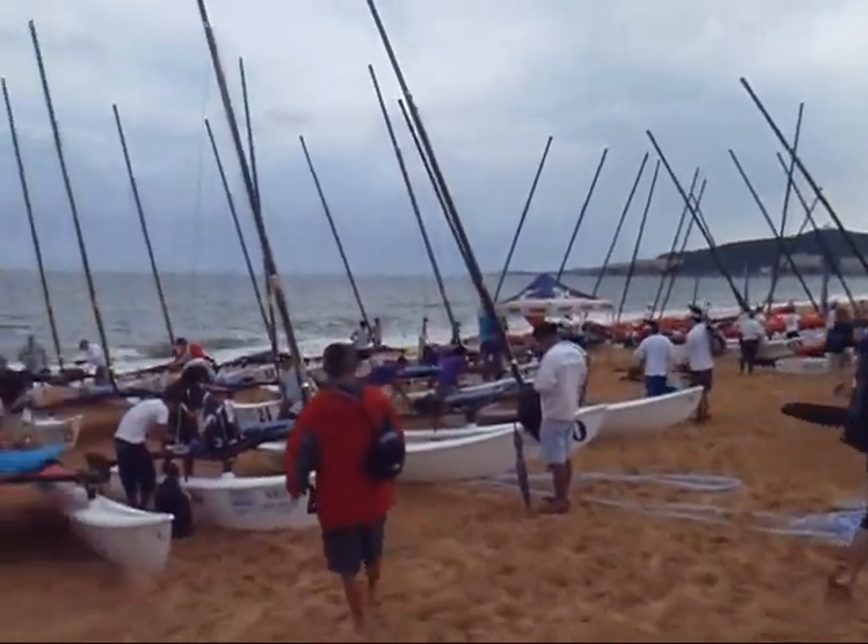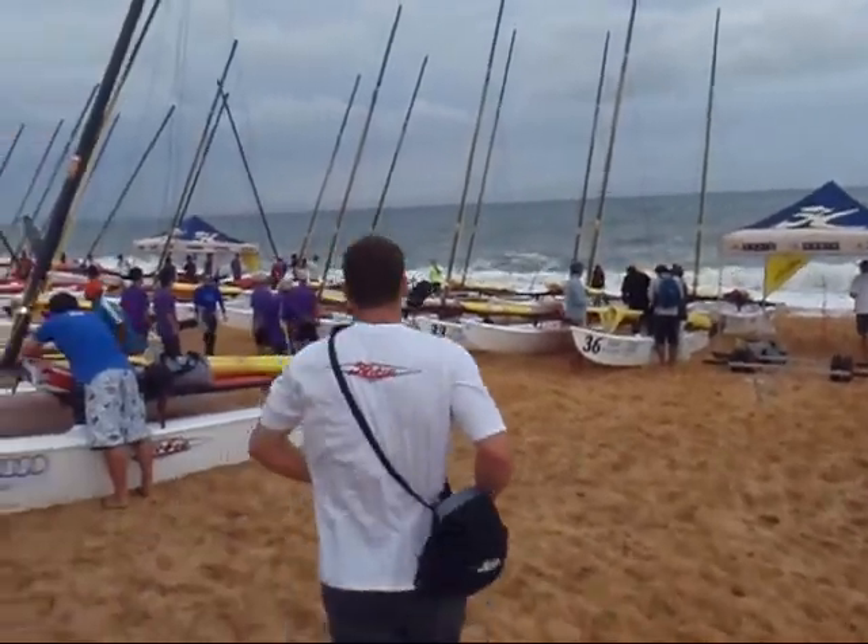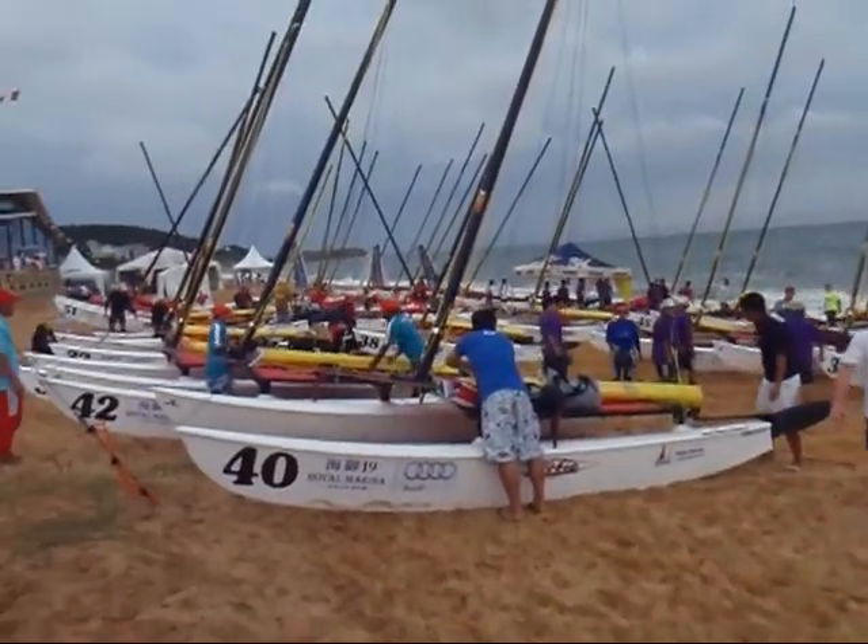Full action on the beach. Boat assignments have been handed out and it's turned into a little bit of a beehive. Everybody's got a boat. 56 boats headed to the water this morning.